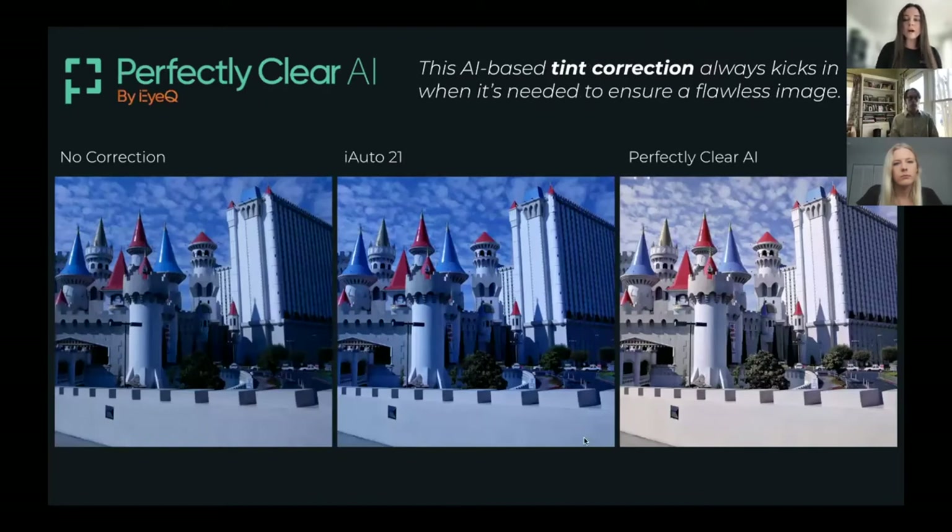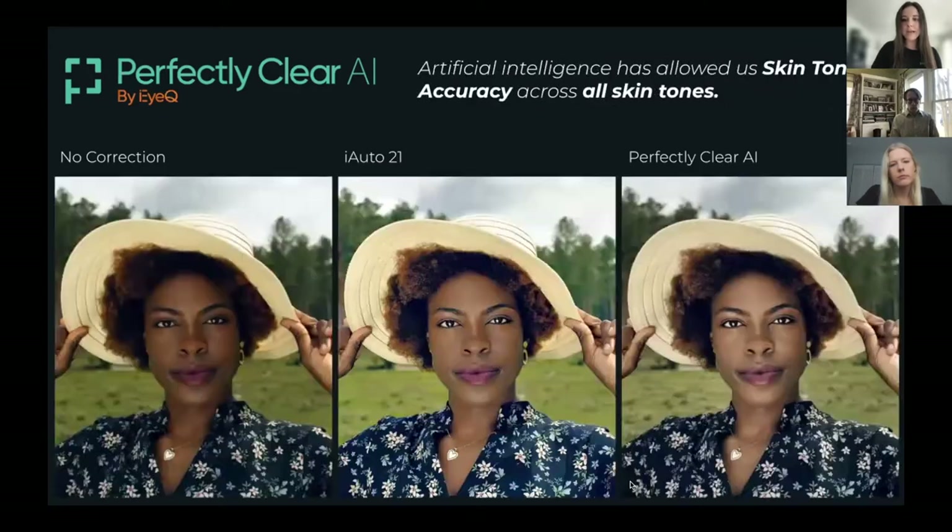We also have our AI-based tint correction. We did have a little hiccup with our last technology — we had a great tint correction but it didn't kick in all the time. But with the new AI, it always kicks in. We haven't had it fail yet.